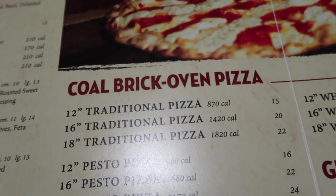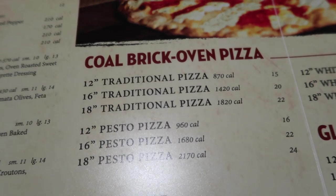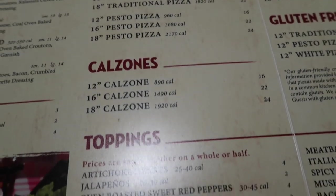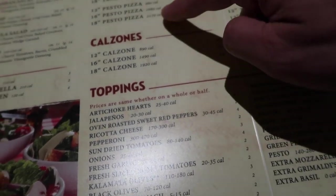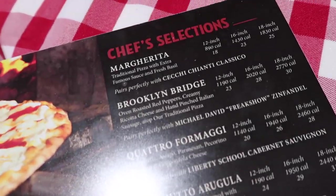So this is the most important thing here — the cold brick oven pizza. Traditional, and there's different sizes: 12, 16, and 18. You can get a calzone, you can kind of make your own. You start with that and then pick your toppings, but I'm just going to go with the selections over here.